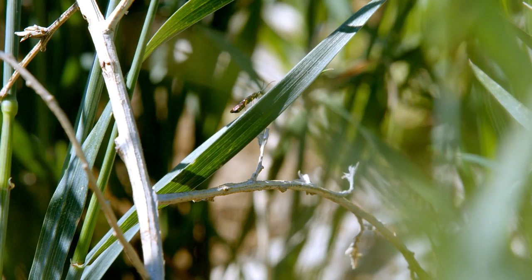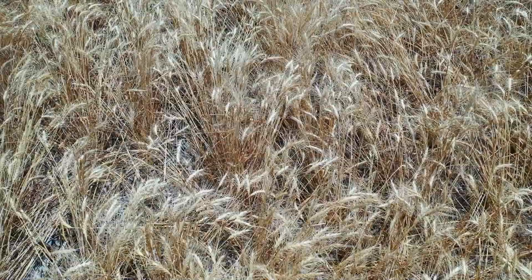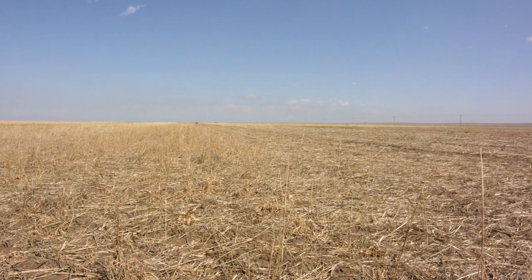Sawflies have been with us — I'm not sure how many years, probably on some level 10 to 15 years. The last four or five have been significant damage to our wheat production. For our operation it's been getting worse. We've got areas where the populations haven't built up that high, but the last couple of years we're seeing sawfly damage across our entire operation.